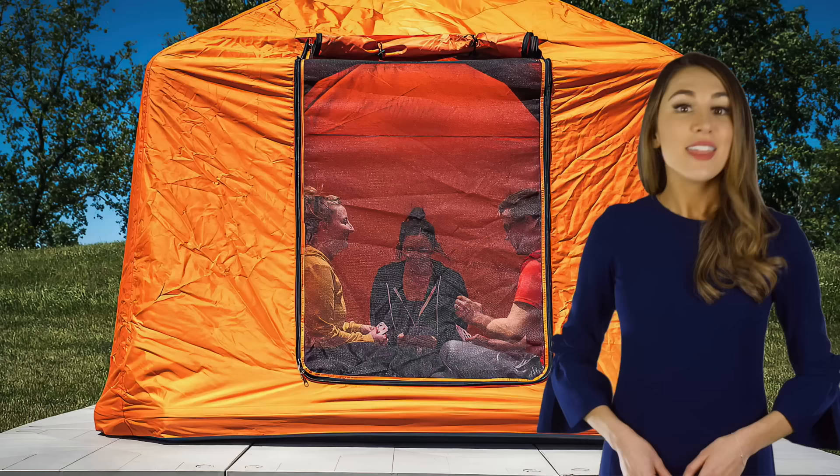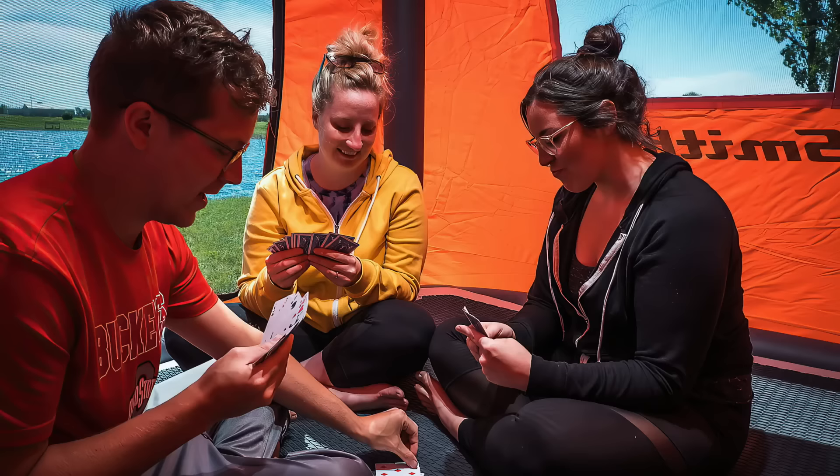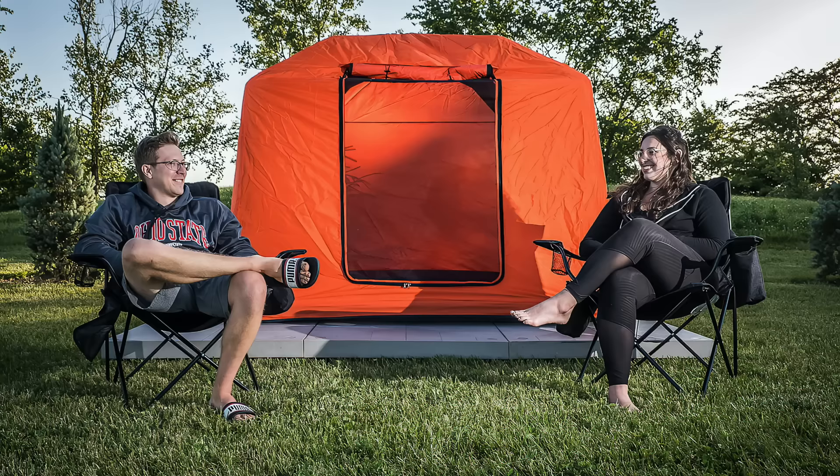Fly fishing retailer Smithfly based the Shore Tent on their popular Shoal Tent model. The 8x8 inflatable tent sleeps three adults on a comfortable EVA foam floor. You can even attach a U-dex modular deck to keep the tent off the ground.